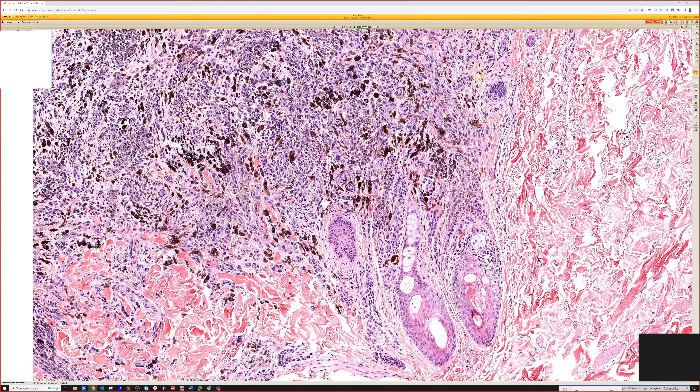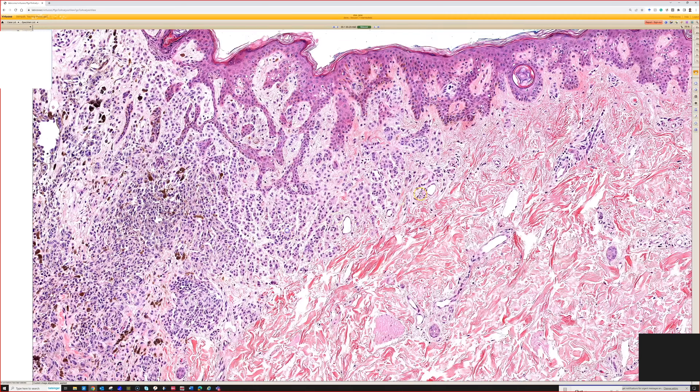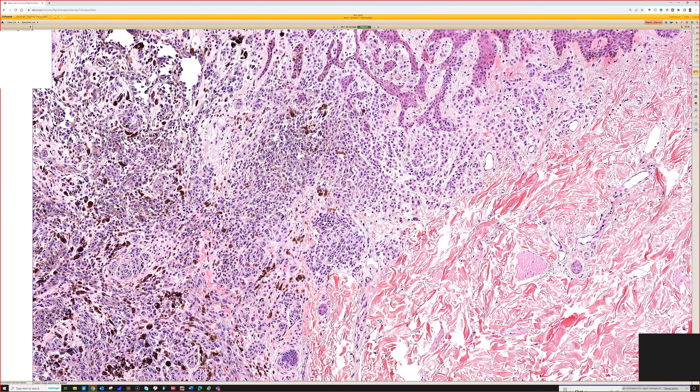Good — it's a combined nevus. When we say combined nevus we usually say what components are present. So I'd say combined nevus with a conventional nevus — banal nevus, whatever name you want to call that — with a congenital pattern nevus.